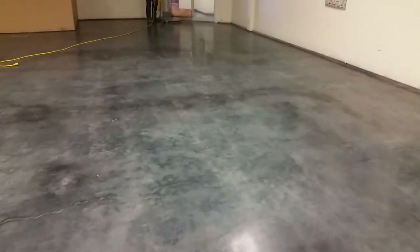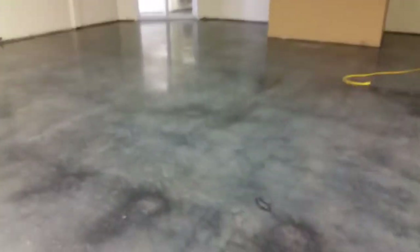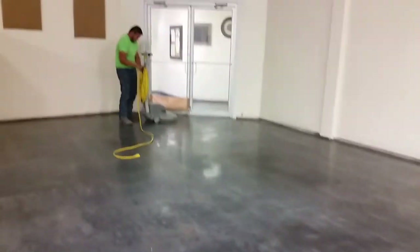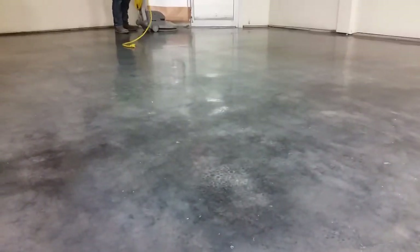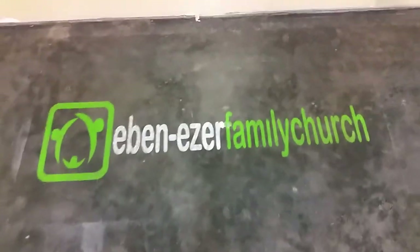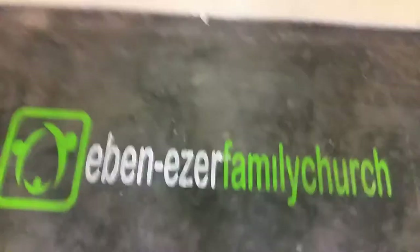This is the final finish. It was polished and burnished — here you can see the sheen right there, and the reflection. Here we see our custom logo; it's etched into the concrete.